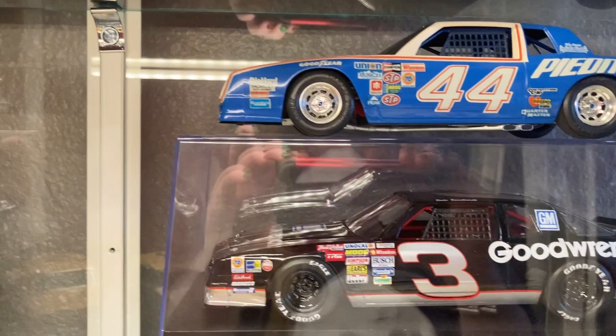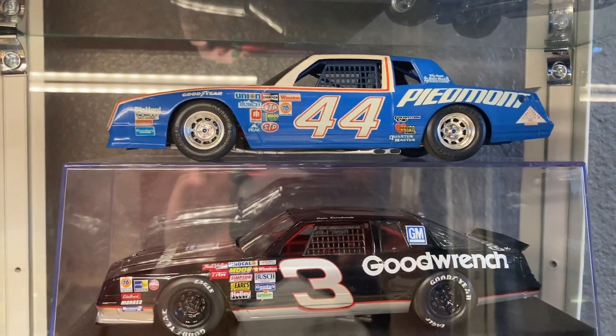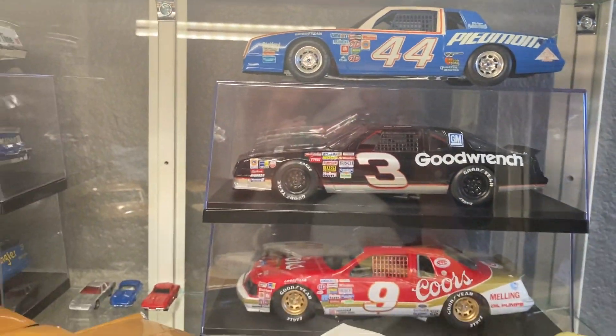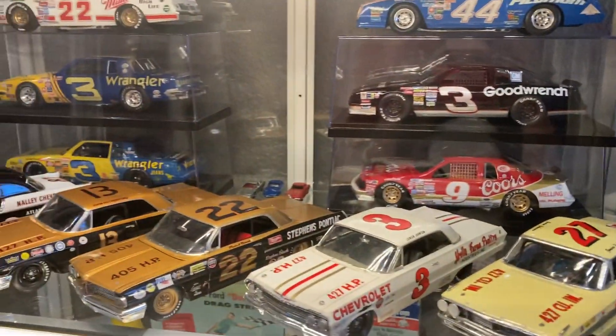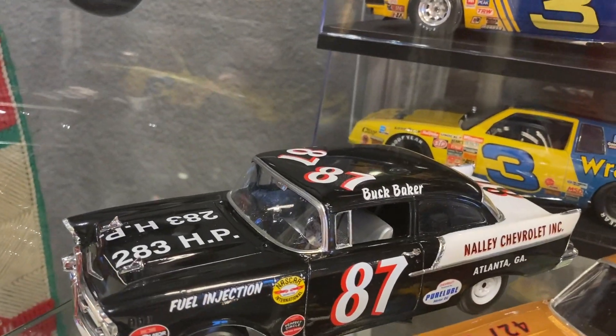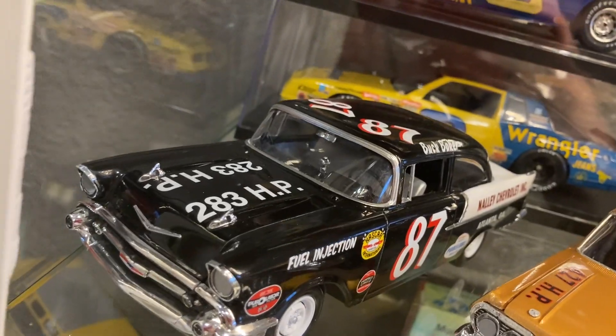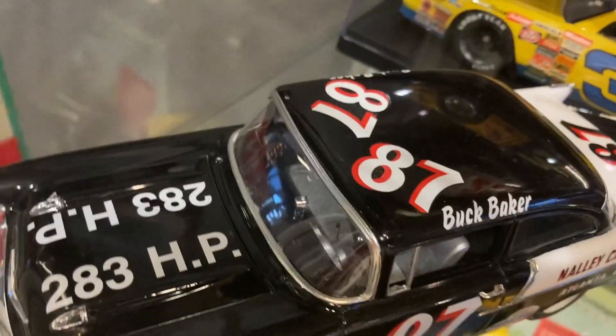We also have Terry Labonte's Piedmont Monte Carlo SS. In the front is some vintage NASCAR I got really into. Starting on this end, we have Buck Baker's '57 Chevy Black Widow — that was a really fun kit to build. I built that while we were out of our house for the flooding; I didn't have a lot to do, so a lot of cars got built when we were not at home.